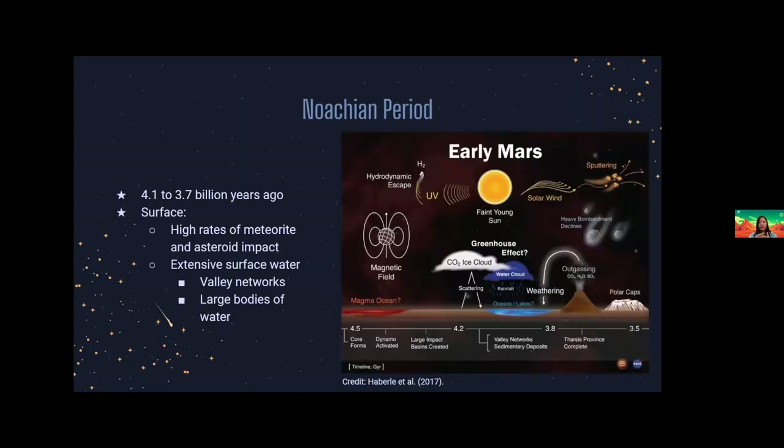Mars Geological History is divided into three periods: Noachian, Hesperian, and Amazonian. The Noachian period was between 4.1 to 3 billion years ago, roughly half a billion years after Mars formation. This era was during the late heavy bombardment, which resulted in lots of impact craters on Mars. At this time, the sun's luminosity was about a quarter less than it is today, which would be too cold for liquid water to exist on Mars. However, volcanic eruptions pulled gases into the Mars atmosphere, creating a greenhouse effect which warmed the planet enough for possibly rainfall, giving Mars extensive surface water.